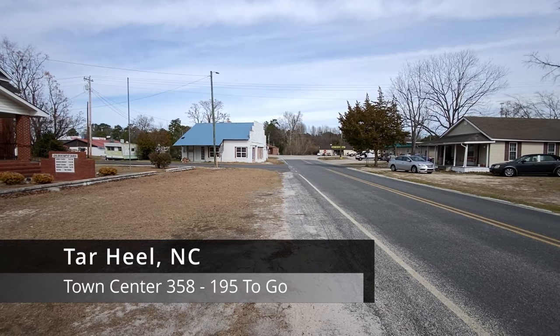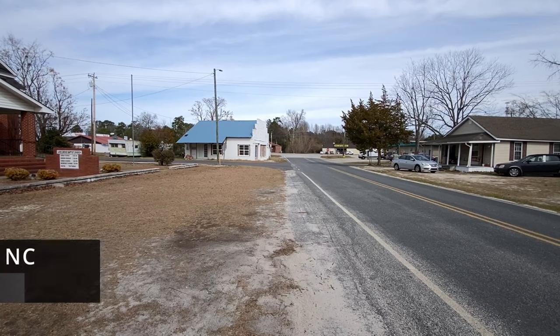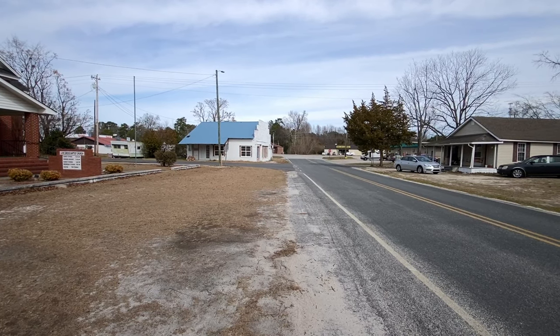Welcome travelers. We're in Tar Heel, North Carolina to continue on a quest to visit every town center in the state. So let's get started right here on their main street.